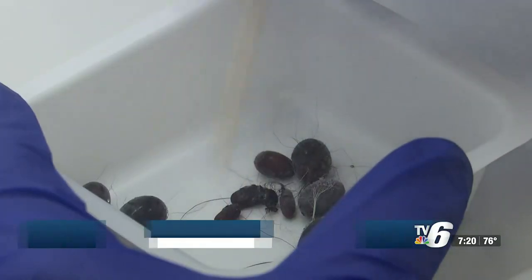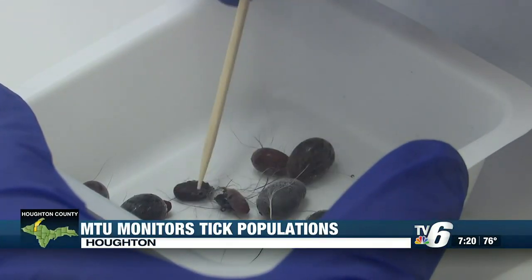To help safeguard public health in our communities, Michigan Tech University is doing a study that involves the public collecting ticks. TV6's Tristan Kendrick shows what the study found. These bugs were found in a UP neighborhood.